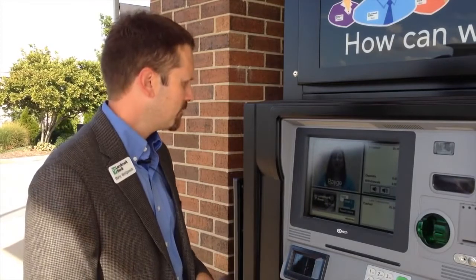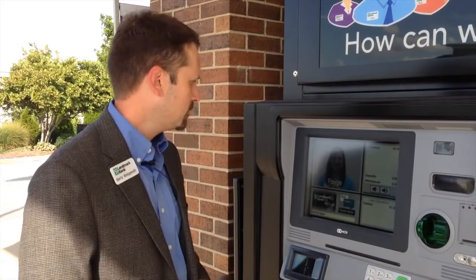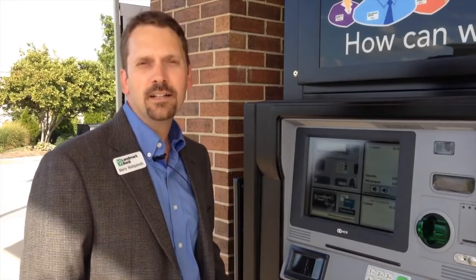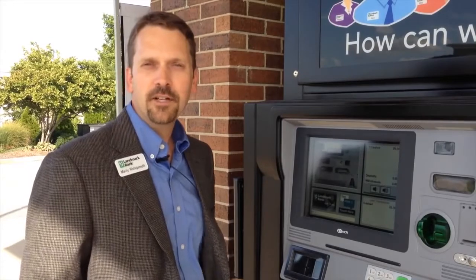And Marty, would you like a receipt for that transaction? Yes, and could you put my balance on the receipt for me? I sure can! See you again! And that's our Video Teller. If you're in Columbia, stop by the Landmark Bank at Stadium Boulevard and give it a try for yourself.